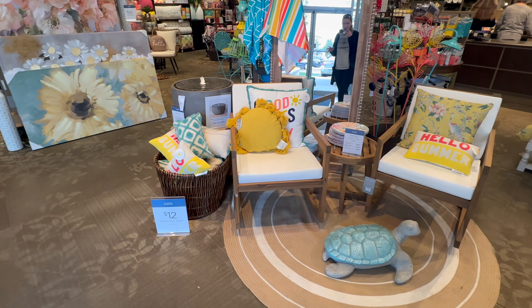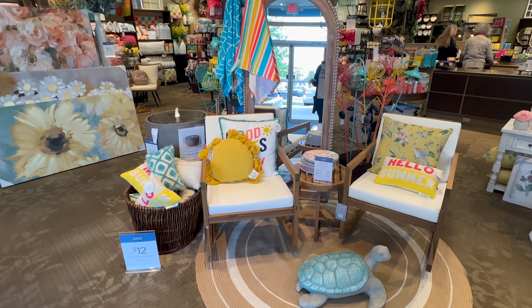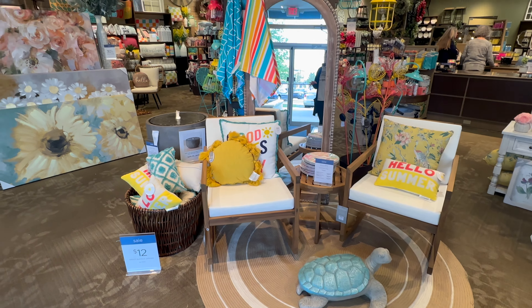I wanted to show you all this cute setup they have right here in the front. They've got some beach towels, some cute pillows, and I love this set of furniture here. They've also got this big outdoor rug. This pillow right here is super bright and yellow — 24.99. 'Good vibes only' is going to be 29.99. And then this three-piece set of furniture — you get the little table and two chairs.